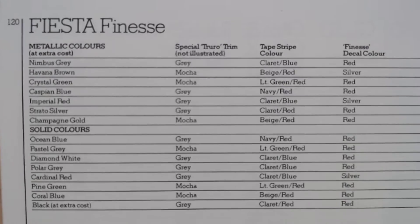This is quite an interesting little bit of information — those are all the colours you could get for the Fiesta Finesse, even showing the tape stripe colour and the Finesse decal colour depending on which metallic or solid colour you pick. A bit of interesting information if anyone was actually restoring one of these.